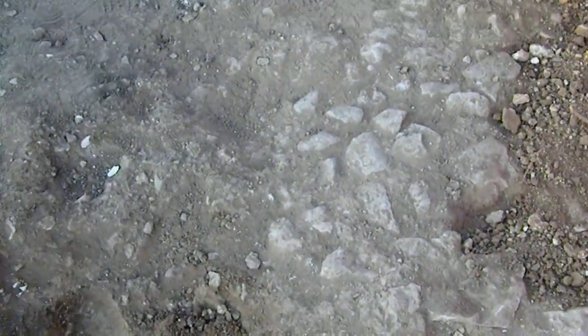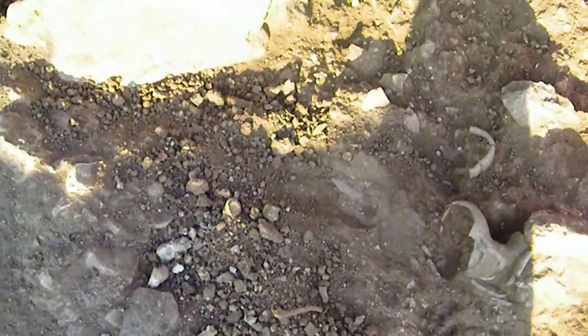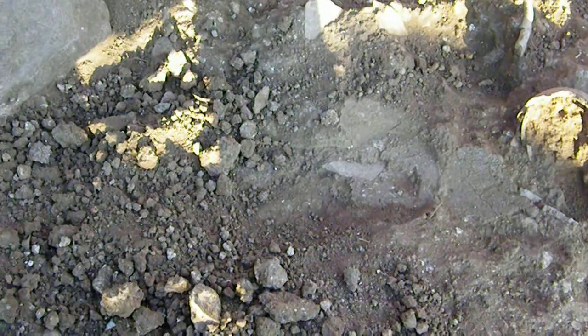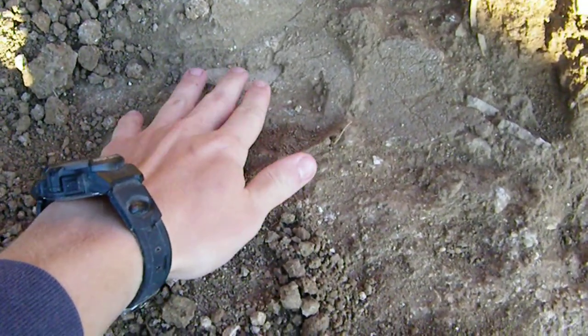All right, day eight. I remember I showed you guys the pottery that we had started excavating yesterday — that was all sitting right here. And as you can see, it's all gone because we're in quest for our floor, and there's still pottery underneath the pottery that we found, so we don't know where our floor is quite yet.